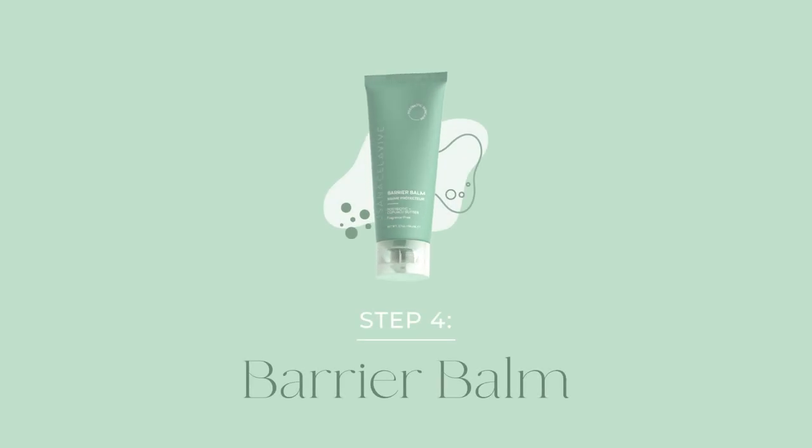Step 4. Celeviv's Postbiotic Barrier Balm. Replenish your skin's moisture barrier and reveal a happy-looking complexion with Barrier Balm.